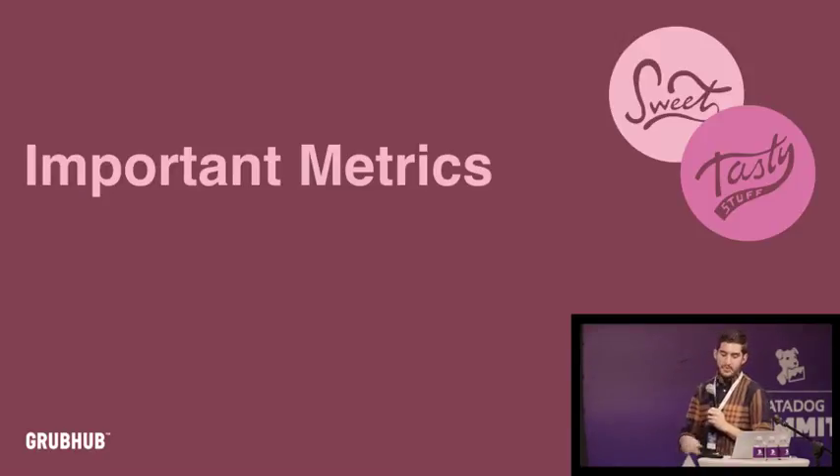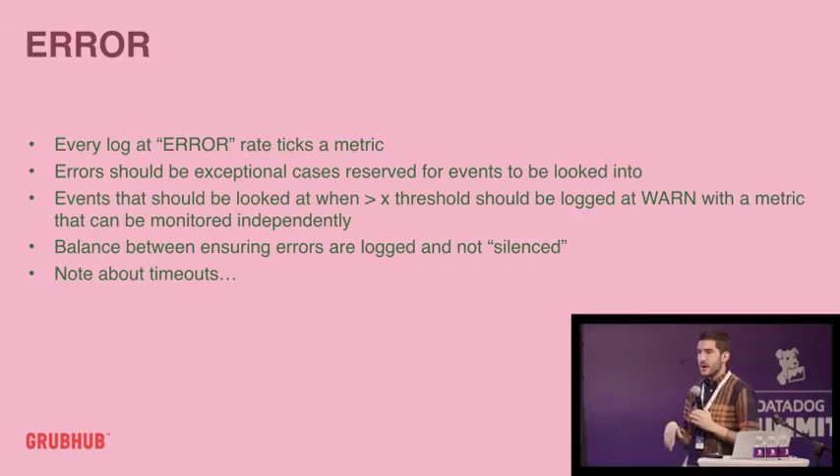What are the important metrics that we actually look at? These are things we define at the framework level — our curated list of metrics we monitor for everyone. Errors is an important one — obvious. What we do is if we log something at an error level, we just take a metric, every single time. We can see if someone's logging a lot at debug or trace, but we record a metric for every single error. We've defined errors as exceptional cases reserved for events that need to be looked into — not 'this should never happen' or 'a user put in bad input,' but something where it's a bad experience for a user or a background job not doing what it should.